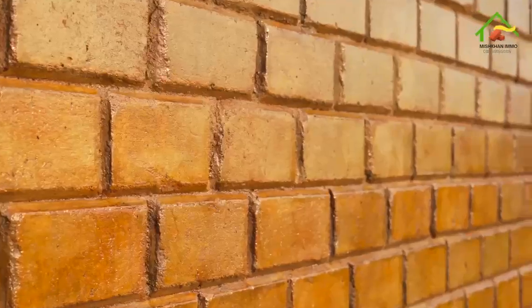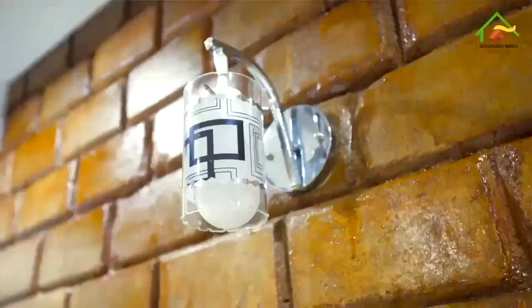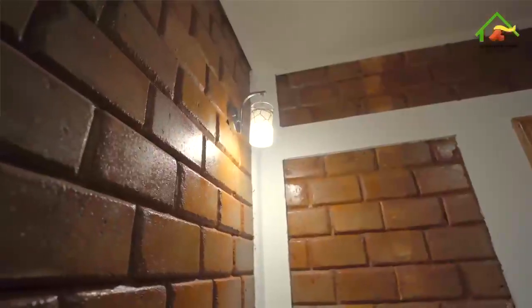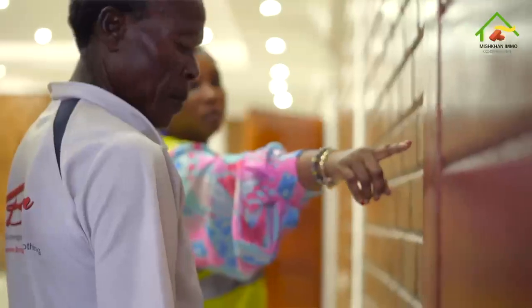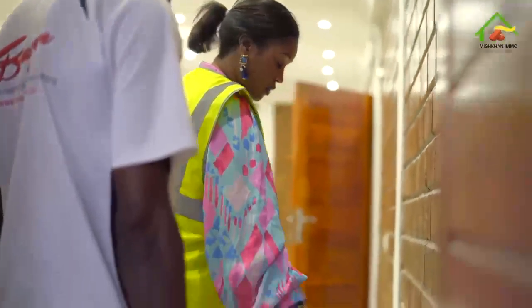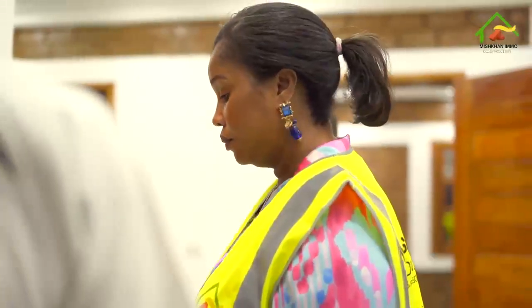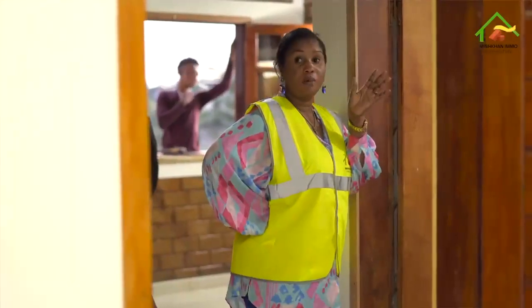Nous construisons nos maisons en briques de terre crues, stabilisées, aux nombreux avantages, tels qu'écologiques, thermiques, économiques, durables et antibalistiques. En construisant les maisons en briques de terre, elles vous donnent un avantage économique par rapport à la réalisation des maisons en parpaing.